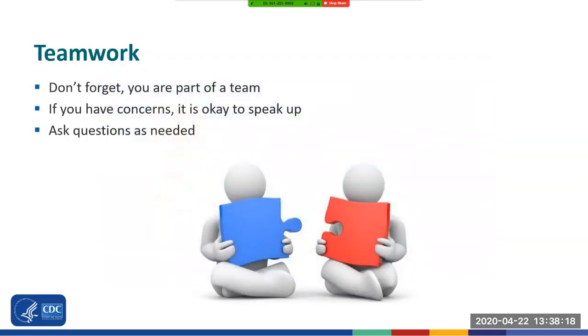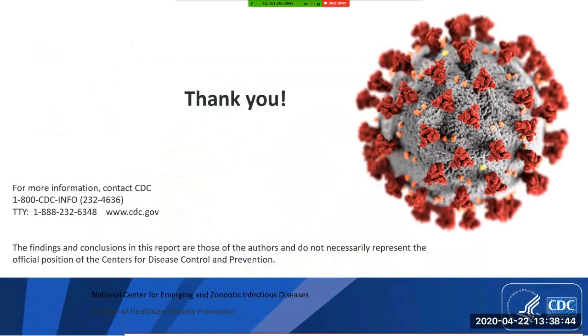And finally, don't forget you are part of a team. Make sure you take the time to help each other out when it comes to PPE practices at your facility. Don't be afraid to speak up and ask questions. Conversations about PPE and COVID-19 are important. Working together and using your voice is the key to keeping yourself, your co-workers, and dialysis patients safe. Thank you for taking the time to watch this module, and thank you for your work to keep patients on dialysis safe.